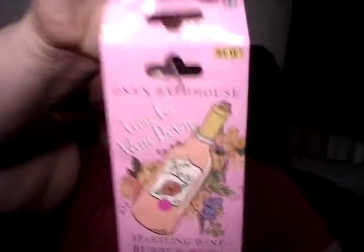My mom or my sister got me this one — it's a sparkly wine bubble powder. It does not bubble or do anything bubbly; it just makes the tub water look pink. Other than that I don't even think there was much of a smell. It was nice of them to think of me, but I would save your money and get a bath bomb or bath salts instead — so much better.